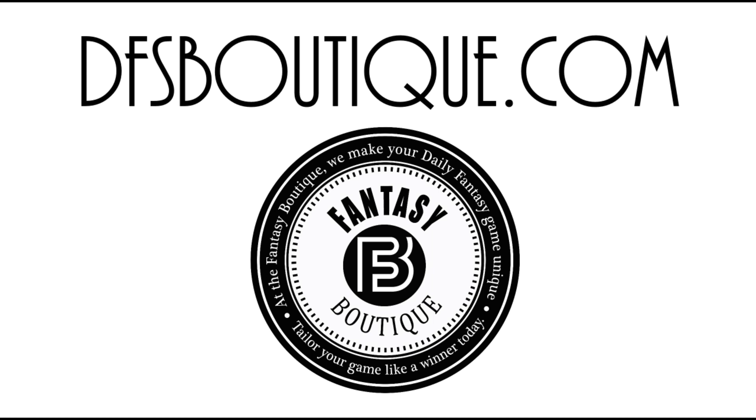That'll do it for our player breakdown and the plays I'm really looking into. Definitely check out the write-up at dfsboutique.com. You can also check out the Suicide Squeeze, our baseball write-up, and stay tuned for NASCAR over the weekend. My name is Ant and I'm out of here. Good luck, and let's see how many wins we can rack up tonight.